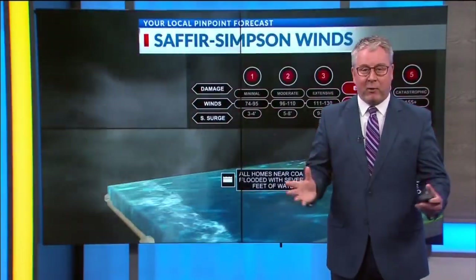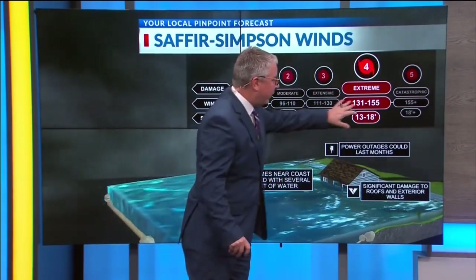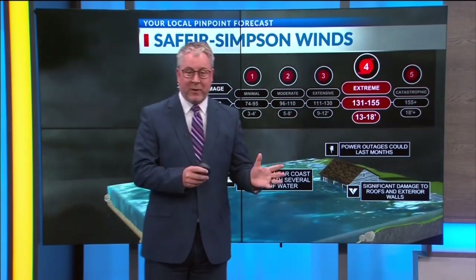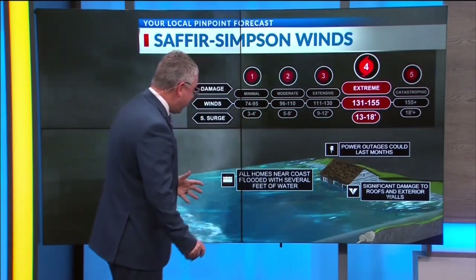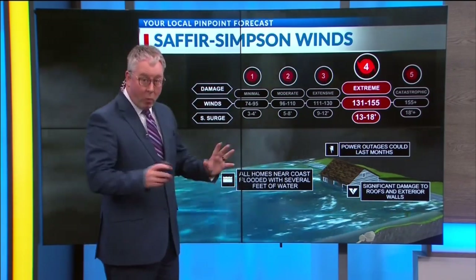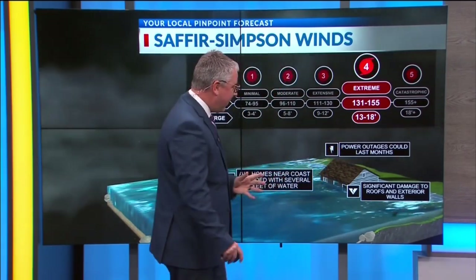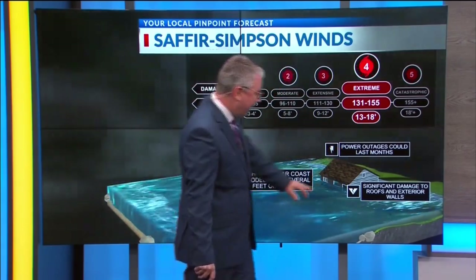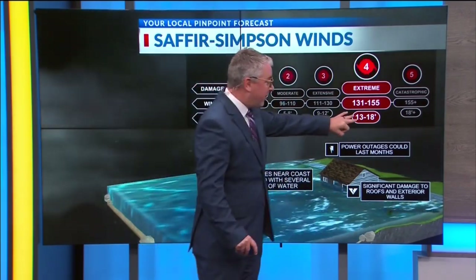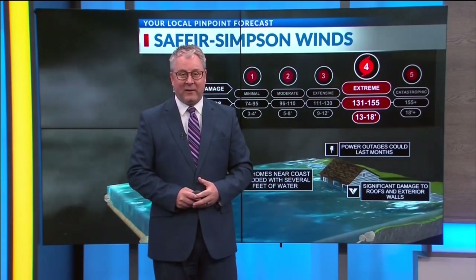This is going to be a very powerful storm, and I want to show you what a Category 4 looks like. Winds of 131 to 155 miles per hour. We could see a storm surge in this area between 13 and 18 feet. All homes near the coast flooded with severe water damage or destroyed. We're talking about power outages that could last months. Millions could be impacted, with significant damage to roofs and walls. If we see the storm surge the models are predicting — 13 to 18 feet in some areas — that is not livable.